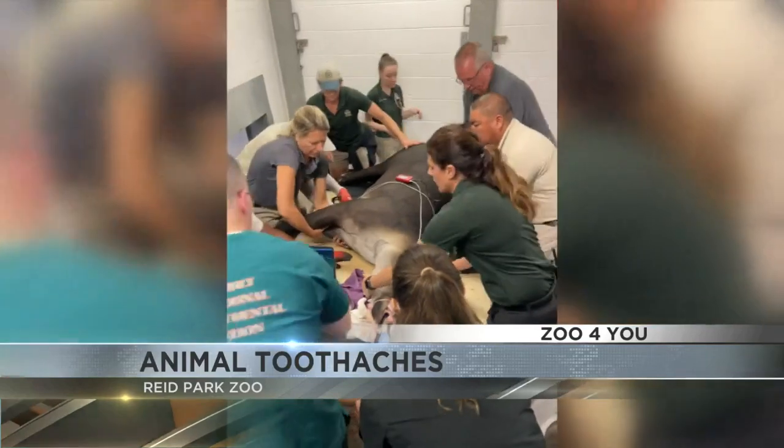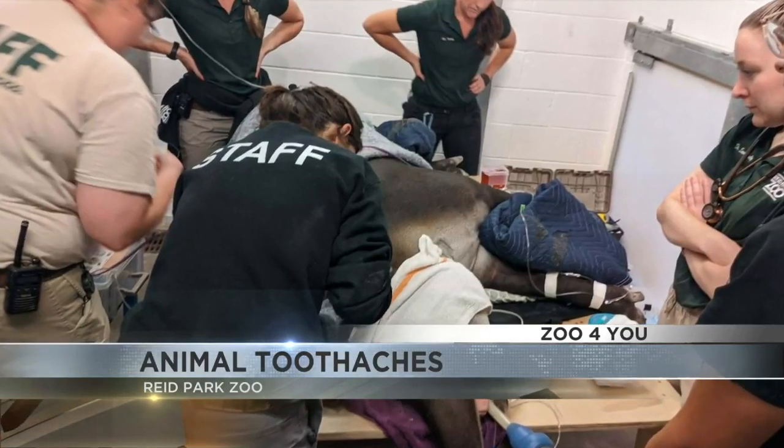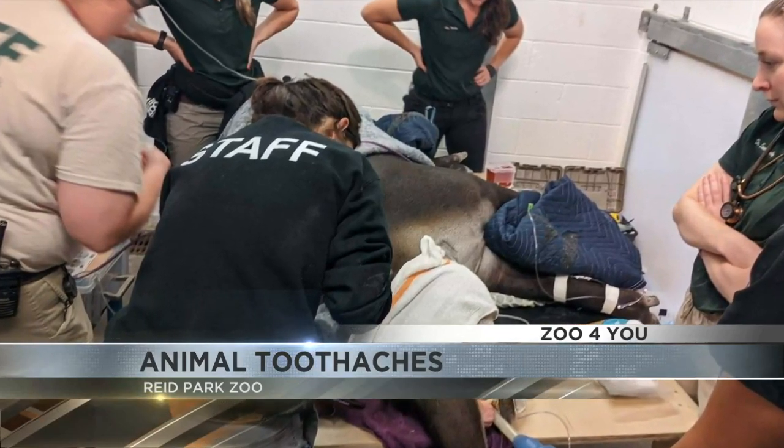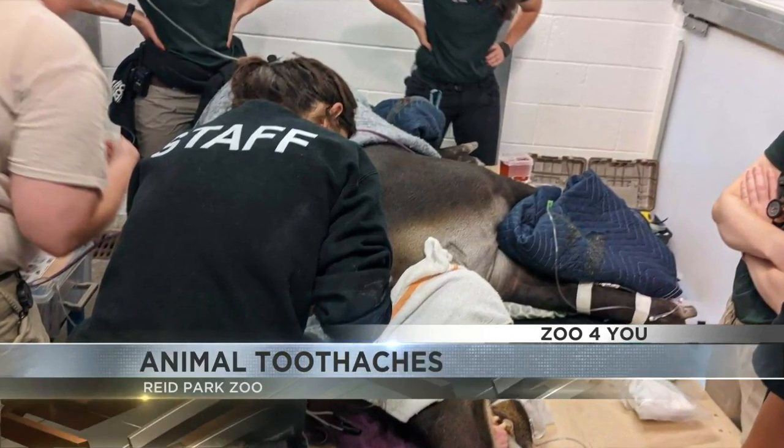We actually called in some experts, both a human dentist and an animal dentist. We were able to anesthetize Tupi, and then they were able to work on both of his teeth, making sure that everything was situated for him for the future.